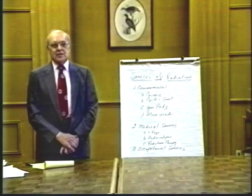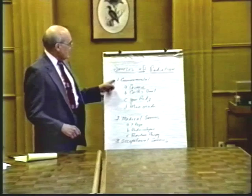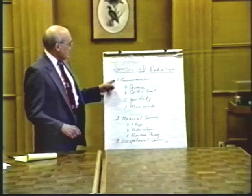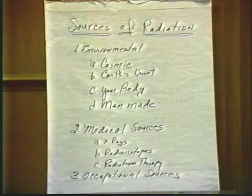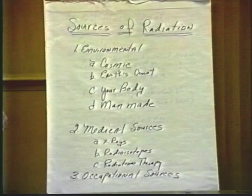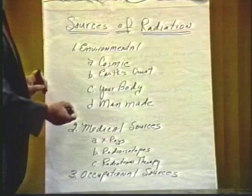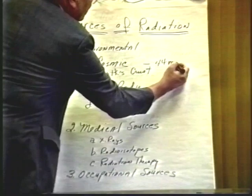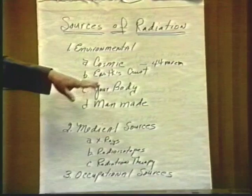The sources of radiation that all of us are exposed to are quite varied. The first environmental source is cosmic radiation — all of us have been exposed to radiation coming in from outer space. With concern about the ozone layer, there is even concern about whether that protection is diminishing. The average individual receives about 44 millirems per year from cosmic radiation.